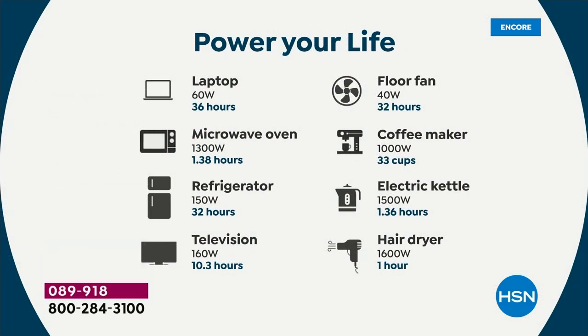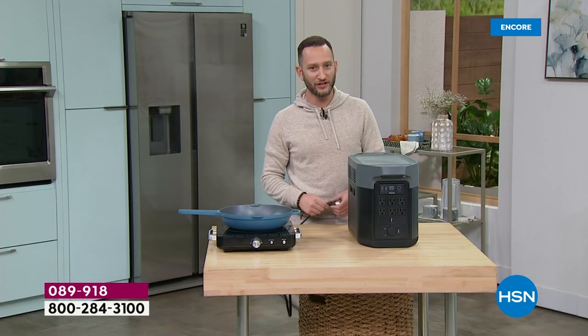When we talk about what plugging stuff in means — a fan runs for 32 hours, a refrigerator for 32 hours, a coffee maker, a hair dryer, a laptop. A microwave runs for nearly two hours. You're probably never going to use a microwave for two hours, but it's nice to know that if you're out of power long enough, you might need to.